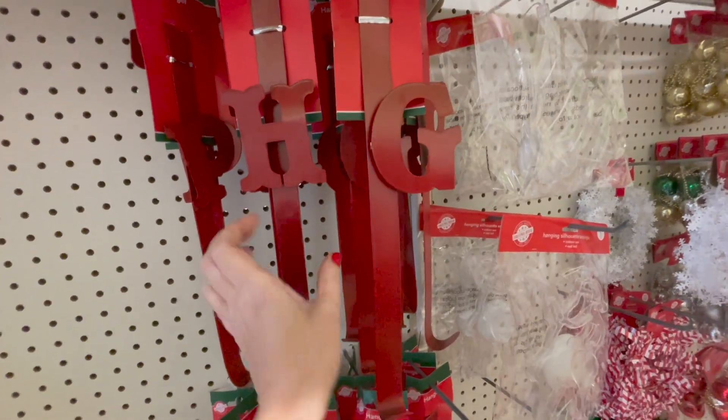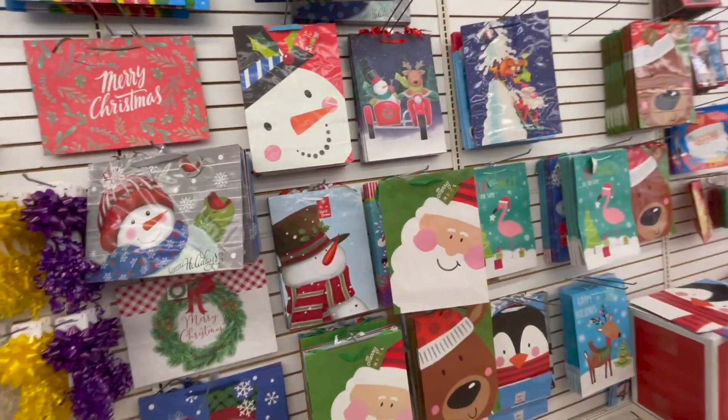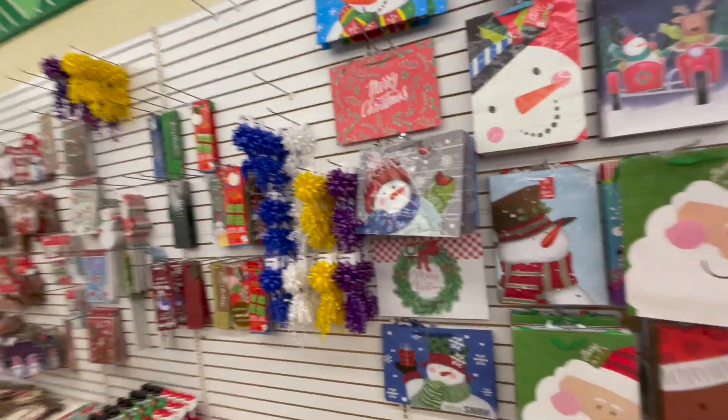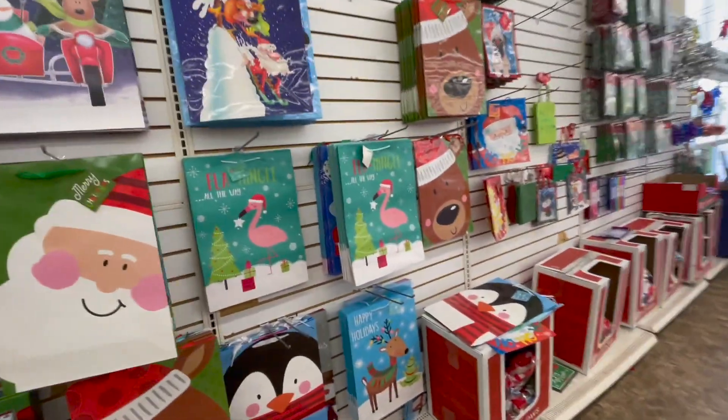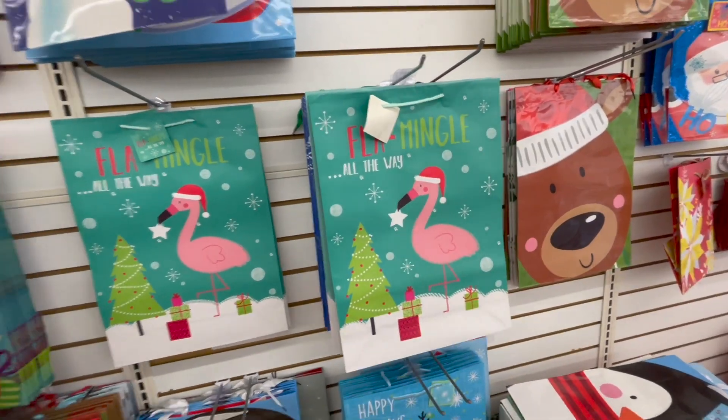Little wreath hangers with your initial. I just love looking at the bags. Mine's looking kind of scarce here, but they have some Flamingo all the way. You know I love that.